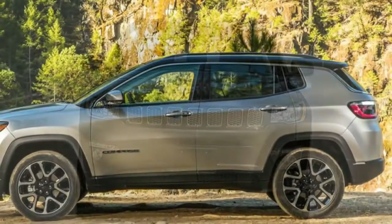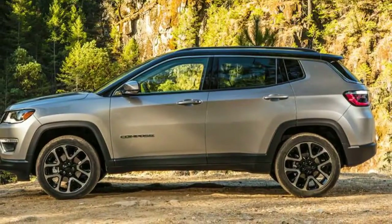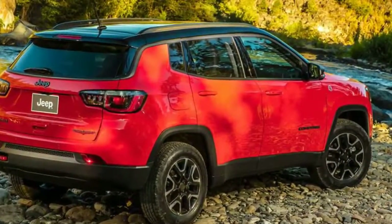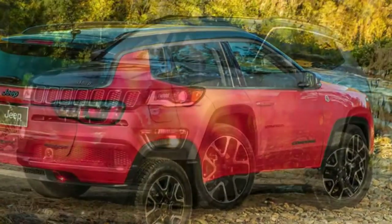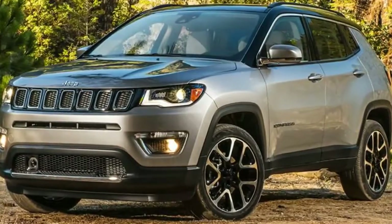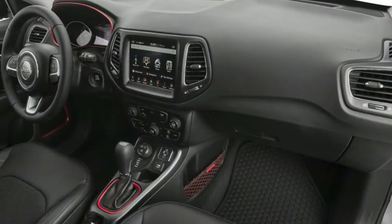The Compass's dimensions are interesting, because at 4394mm nose-to-nose and 1819mm wide, it's a big small SUV like the Mitsubishi Eclipse Cross and Nissan Qashqai. The height varies from the Sport and Longitude at 1629mm tall, to the 1644mm Limited, and the Trailhawk at 1657mm.